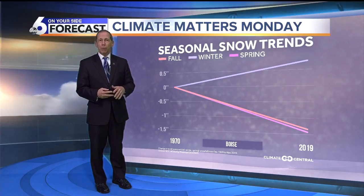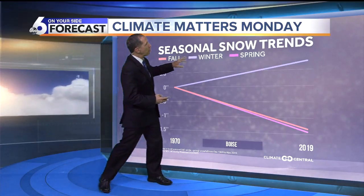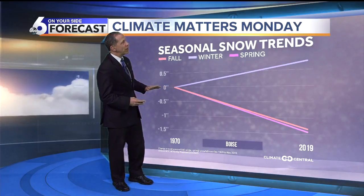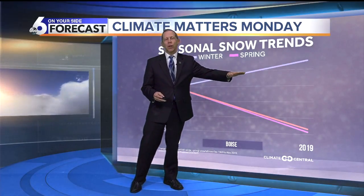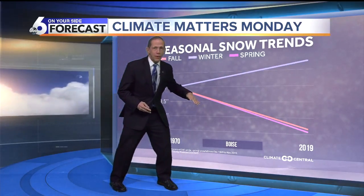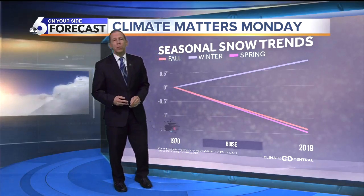We'll take a look at Boise's trend across three seasons: fall, winter, and spring. In the wintertime, the snowfall trend over the last 50 years is about a half inch more snow, so it hasn't changed much, but it is going up a bit. The spring and fall have dropped, and this is pretty consistent across most of the country.